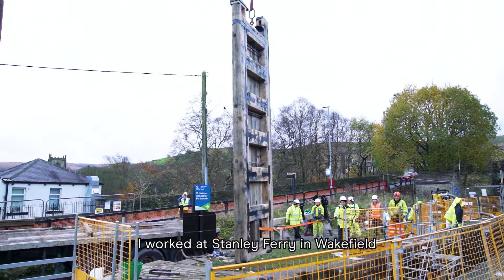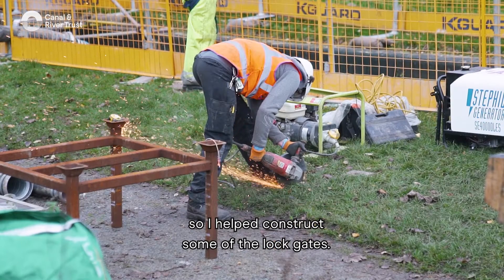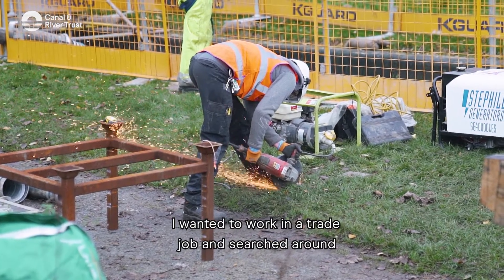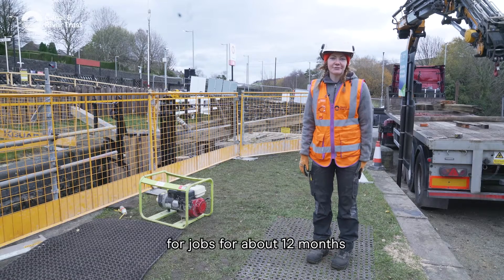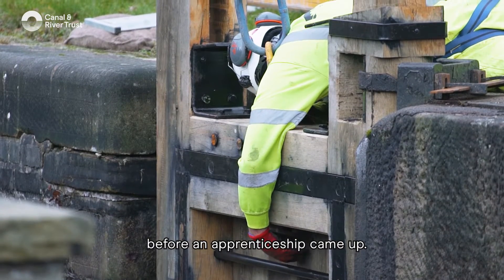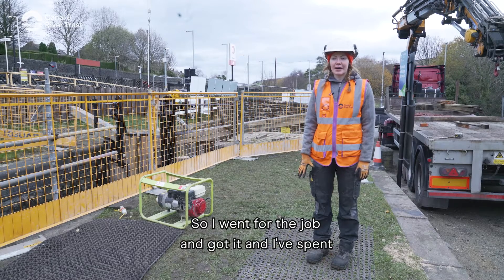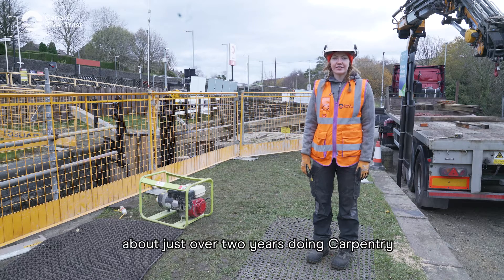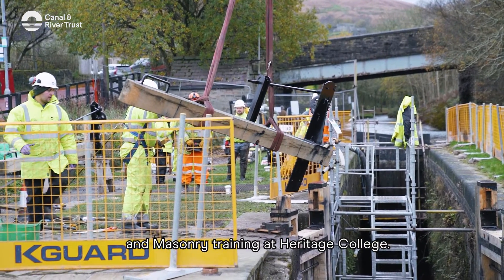For part of my apprenticeship, I worked at Stanley Ferry in Wakefield, so I helped construct some of the lock gates. I wanted to work in a trade job and searched around for quite a while. I actually looked on the Canal & River Trust website for jobs for about 12 months before an apprenticeship came up. So I went for the job and got it, and I've spent about just over two years doing carpentry and masonry training at Heritage College.